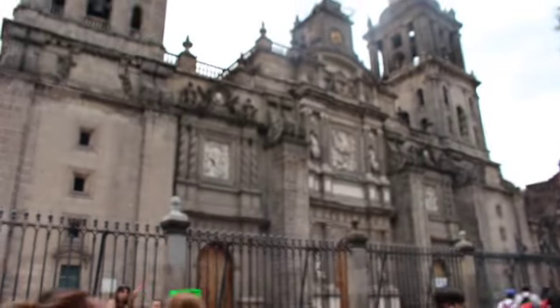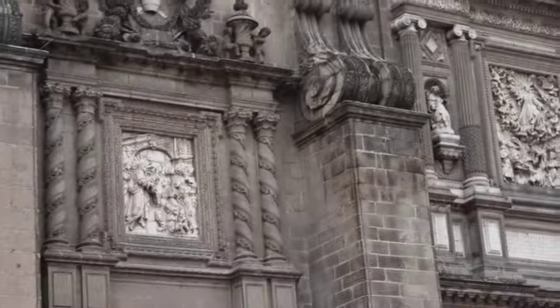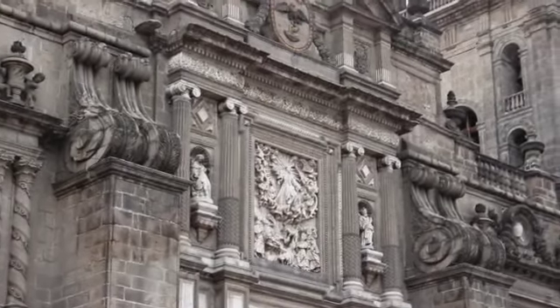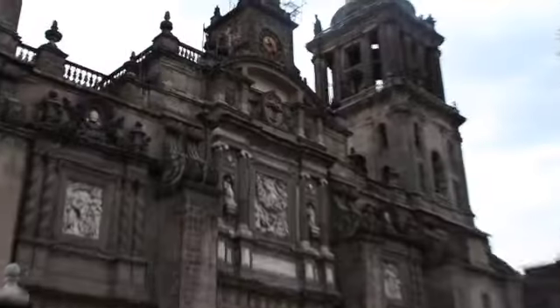Hey guys, Anthony here. So here we're at the church located at the Zócalo. It's one of the most beautiful churches I have ever seen. As you can tell, there is a lot of architecture similar to ones you can find in Italy or France.